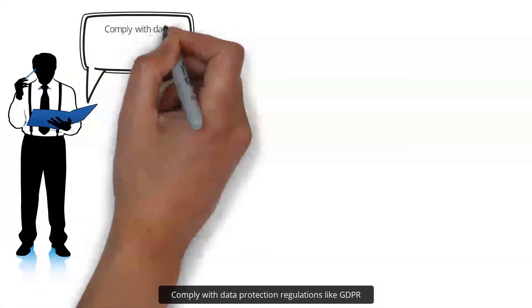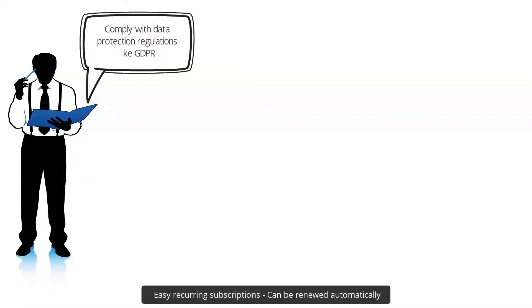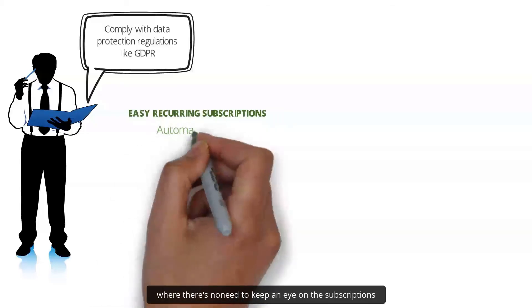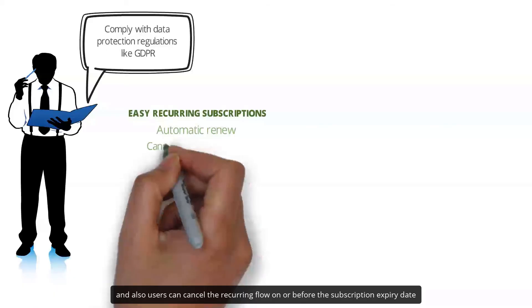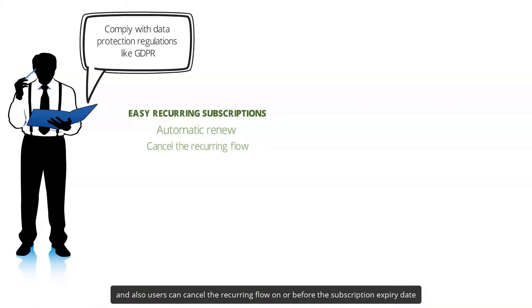Comply with data protection regulations like GDPR. Easy recurring subscriptions can be renewed automatically with no need to keep an eye on them, and users can cancel the recurring plan on or before the subscription expiry date.